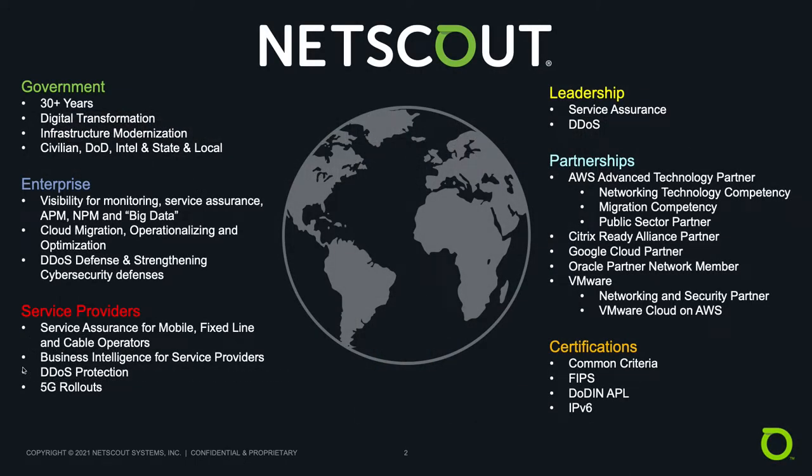For those of you who don't know NetScout, we've been serving the needs of government agencies of all types for more than 30 years. As agencies embark on their own digital transformations, we help them succeed. Cloud migration, virtualization, VDI, data center consolidation, tool consolidation, shared services, technology refreshes, DDoS protection — we've done it all. DOD, Intel, civilian, and state and local governments are leveraging our technology to meet their toughest challenges.